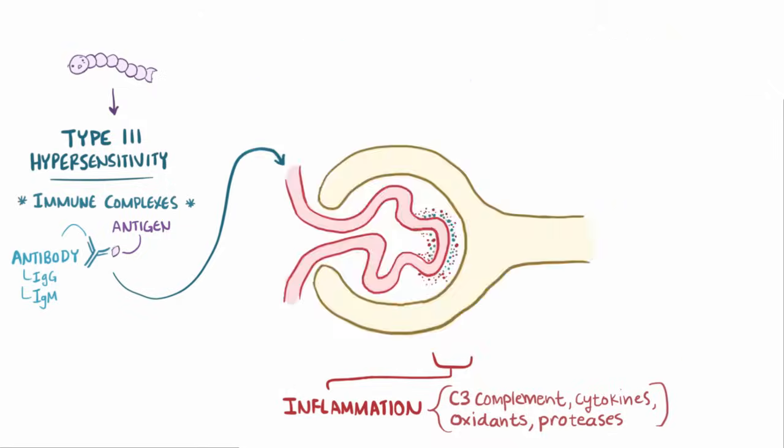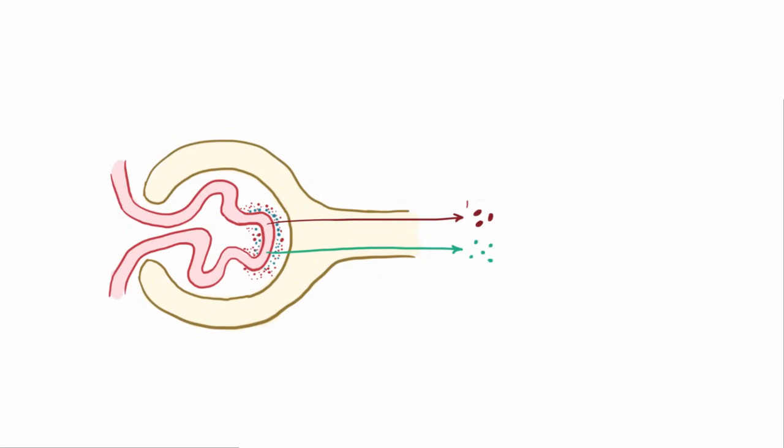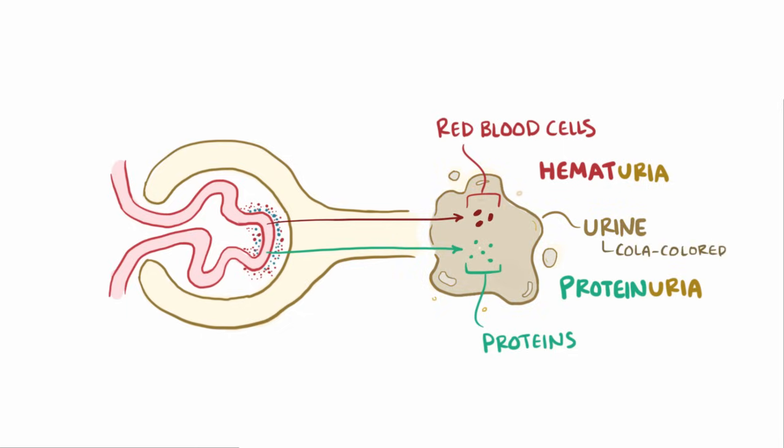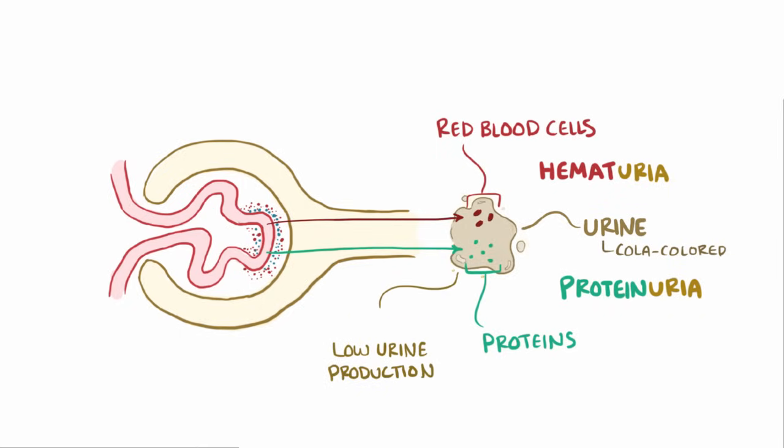This damage ends up allowing larger molecules to filter through, like red blood cells and proteins, which then get into the urine and cause hematuria and proteinuria. Those red blood cells in the urine often make it darker, or cola-colored. There also tends to be less urine produced than normal, called oliguria.